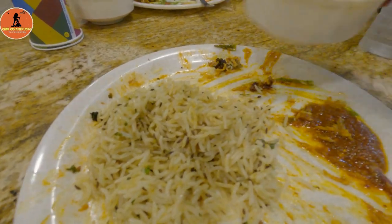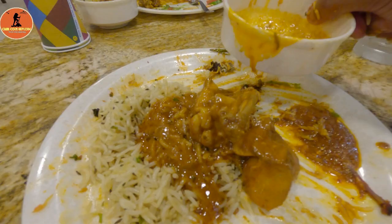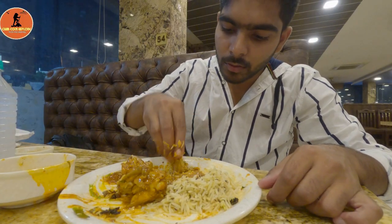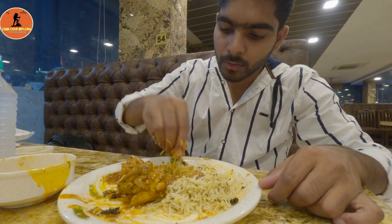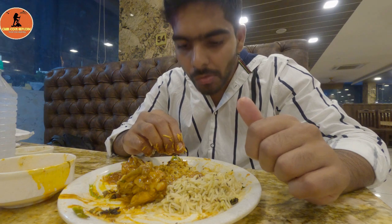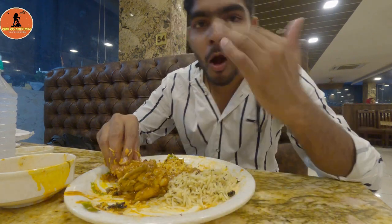You can also choose jeera rice, which is very simple. The chicken curry is served hot, and the combination of jeera rice and chicken curry is quite different and a decent one to try. The chicken gravy is simple but very good overall.